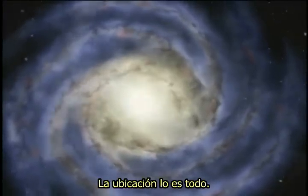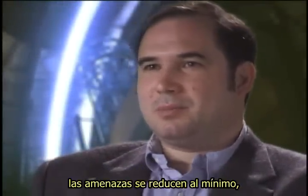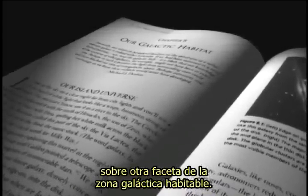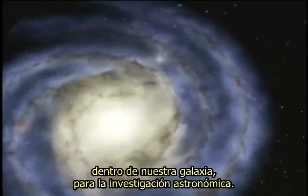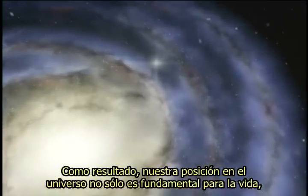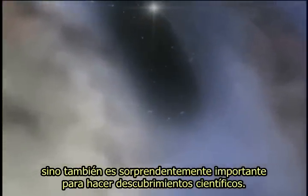Location is everything. We occupy that special place in the galaxy where habitability is optimized, threats are minimized, and we have enough building blocks to build an Earth. Guillermo Gonzalez and Jay Richards have conducted research on another facet of the galactic habitable zone — they now argue that the Earth is also located in the best setting within our galaxy for astronomical research. As it turns out, our position in the universe is not only critical for life, but also surprisingly important for making scientific discoveries.